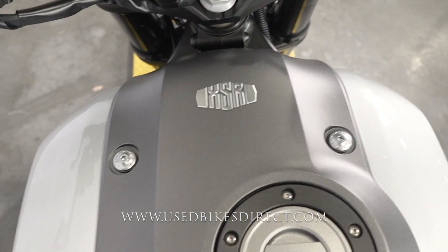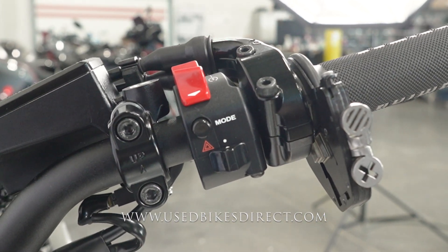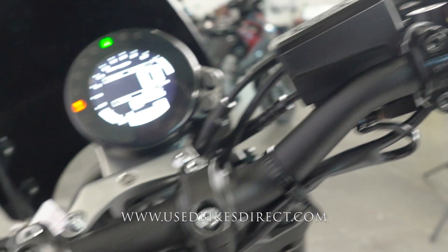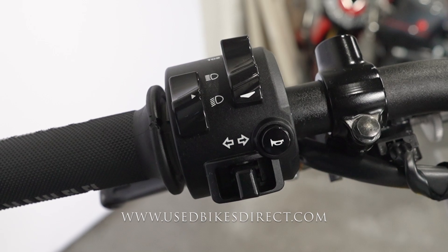We'll go ahead and give her a listen. Starting over here on the right-hand side, you're going to have that starter button integrated into the kill switch, followed by your mode select with those four-way emergency flashers on the bottom — that's for selecting the different ride modes. Left-hand side has the usual headlight, turn signal, and horn, as well as your traction control select.